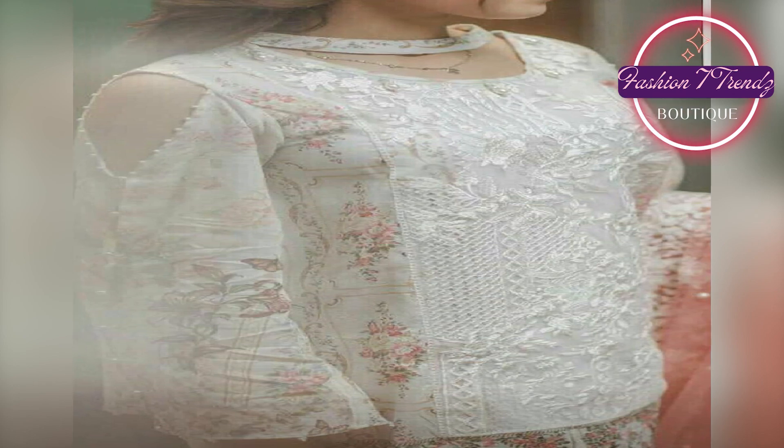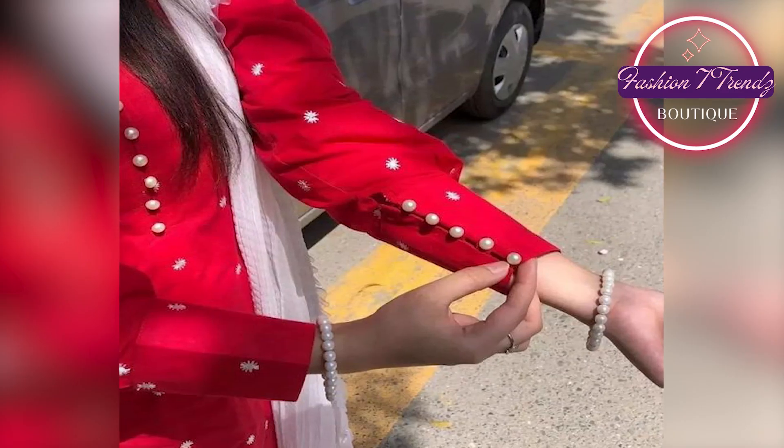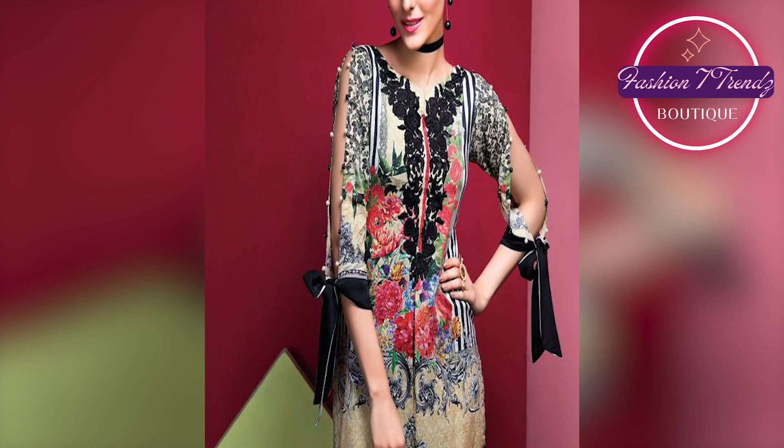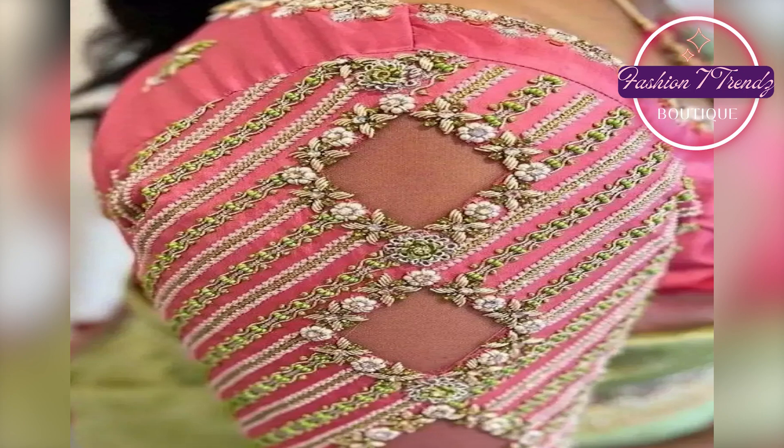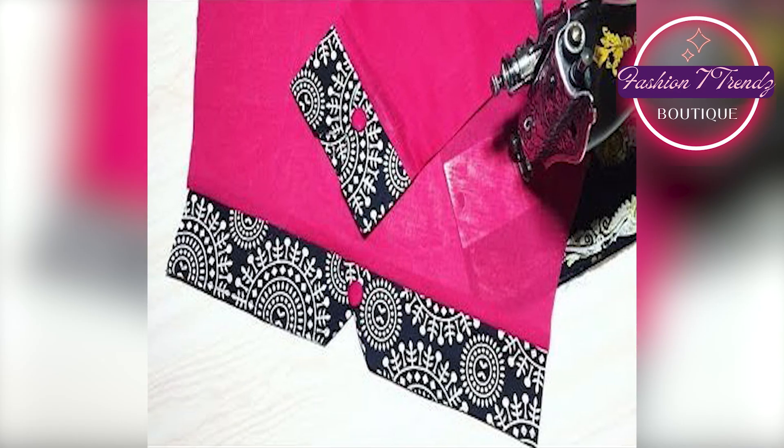Hello friends, how are you? I hope that you will be fine and enjoy your life. Today, we have a new YouTube video where we will talk about beautiful sleeve design.